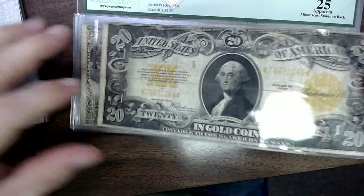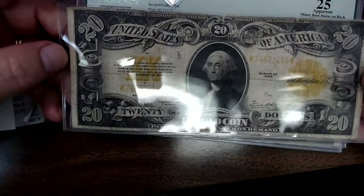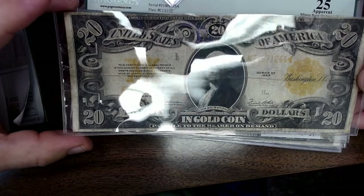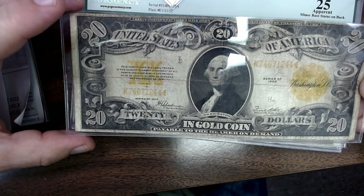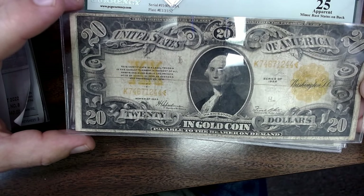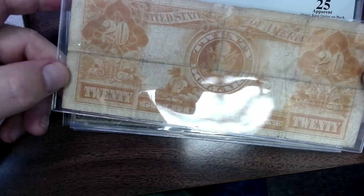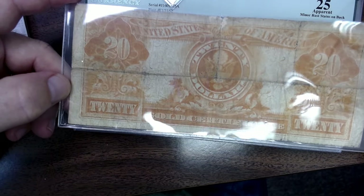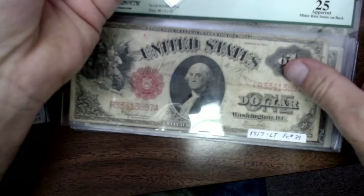Then we get to some larger notes — these are my favorites right here. 1922 gold certificate. I basically paid $125 for this. These can sell for up to $200. I don't think this one's going to be a $200 note — probably more like $175 to $200 in that range. But those folds — it was folded in half, actually folded into a little quarter, like a little square. But still, it's a nice note.